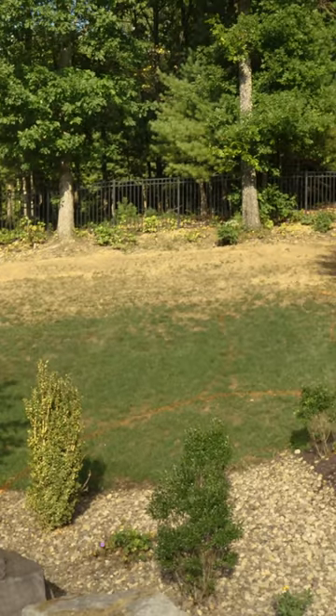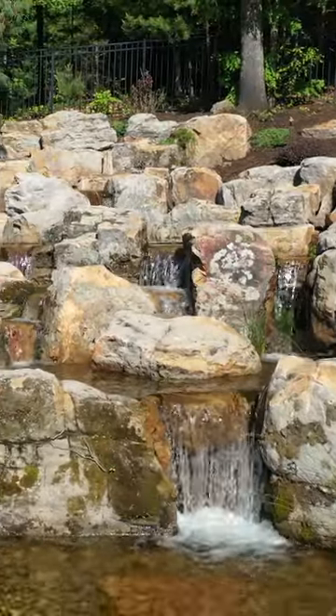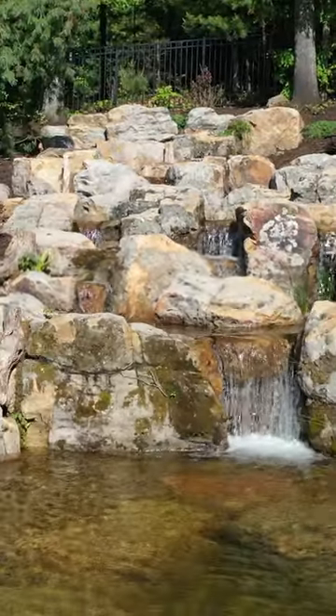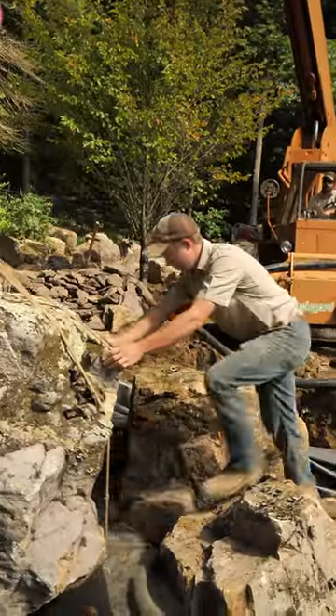This entire bank was just grass. There was a little flower bed down here. We put in a 20 by 20 pond with an intake bay and what initially was supposed to be a 20-foot stream.